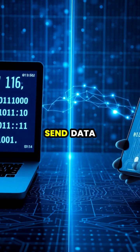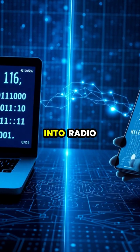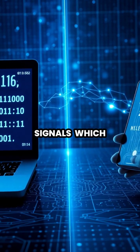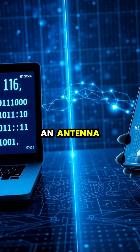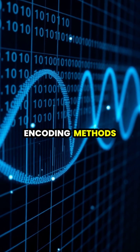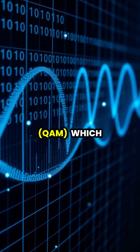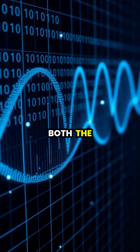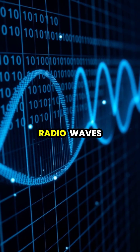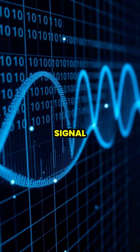When you send data wirelessly, your device converts digital information into radio signals, which are then transmitted through an antenna as electromagnetic waves. This process uses clever encoding methods like Quadrature Amplitude Modulation, or QAM, which can alter both the amplitude and phase of radio waves to pack multiple bits of information into each signal.